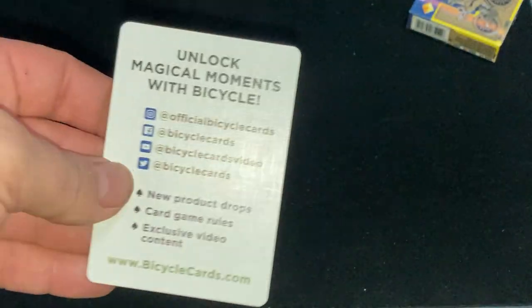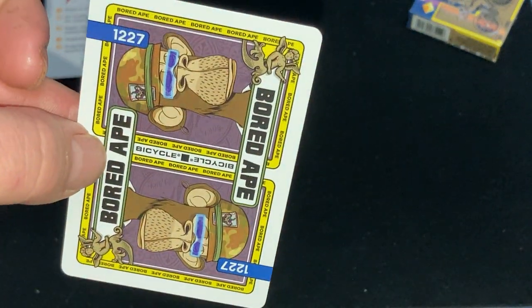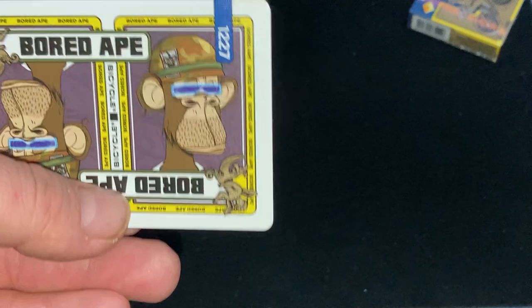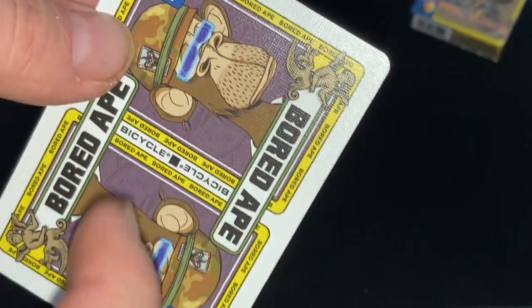You get an ad card for Bicycle, and then you get a double backer. There's the back design — it says Bored Ape. It's sideways. It's an interesting, unique design. It says Bored Ape all around it, and Bicycle in the middle.